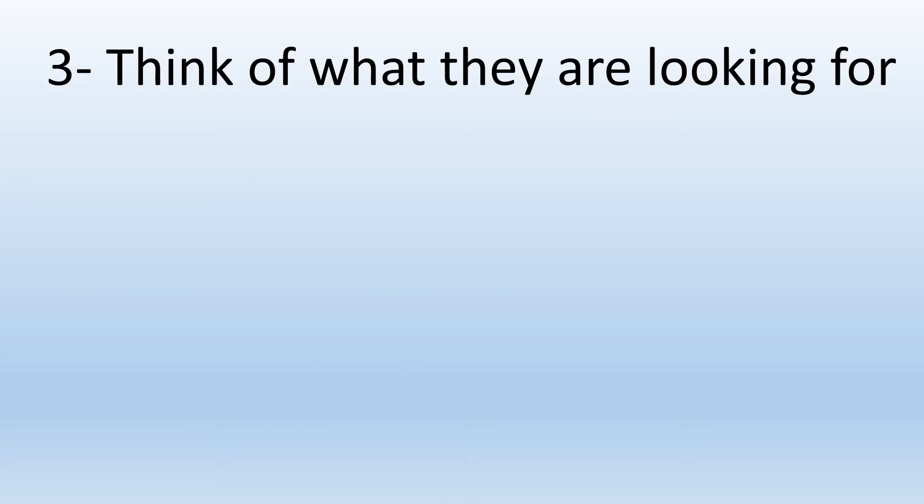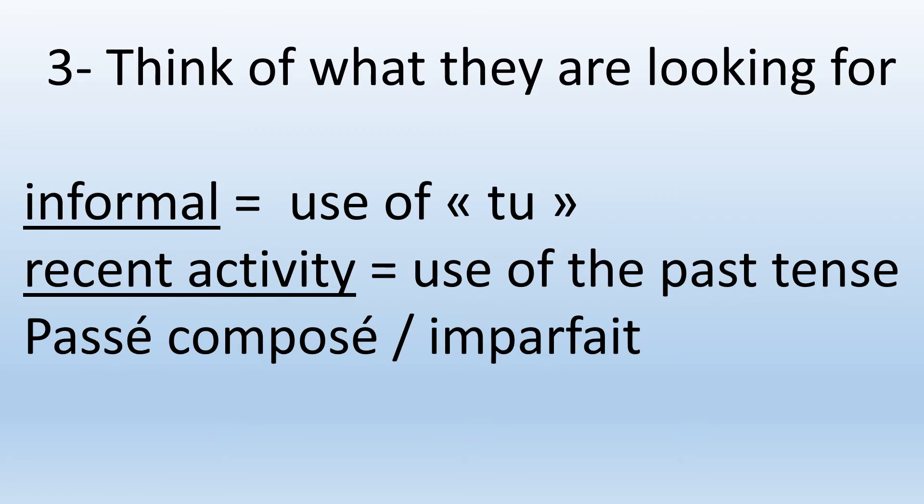The third thing you need to do is to think of what they are looking for. If it's informal, I have to use the tu form. Then, recent activity means I have to use the past tense. But don't stick to one form only. You have the passé composé as well as the imperfect, which is l'imparfait. And if you can use the pluperfect, even better.